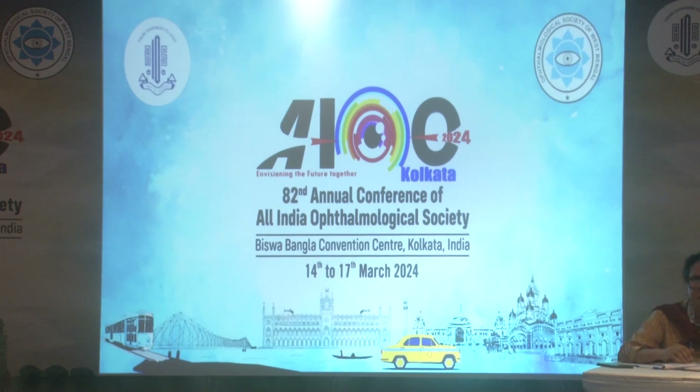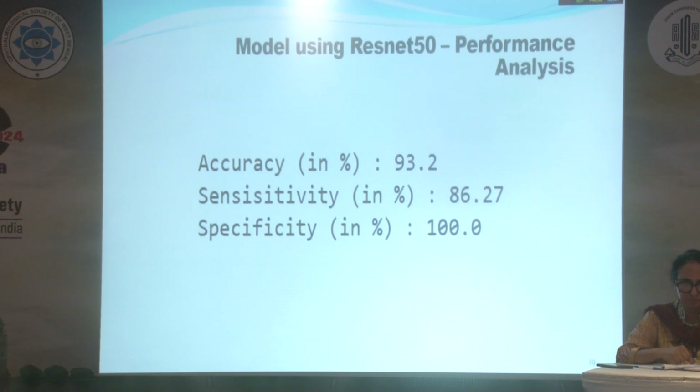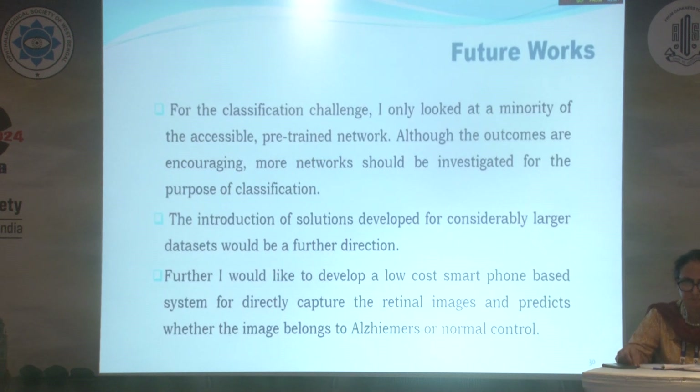This is the model using ResNet-50 confusion matrix and training validation accuracy. This is the model using ResNet-50 AUC curve. We obtained an accuracy of 93.2%, sensitivity of 86.27%, and specificity of 100%.